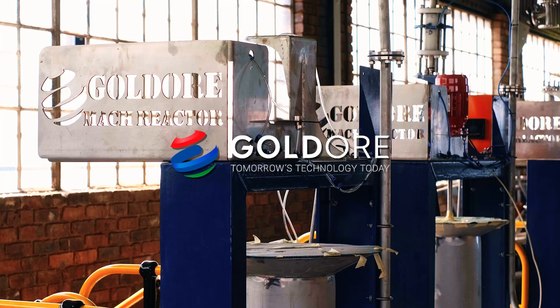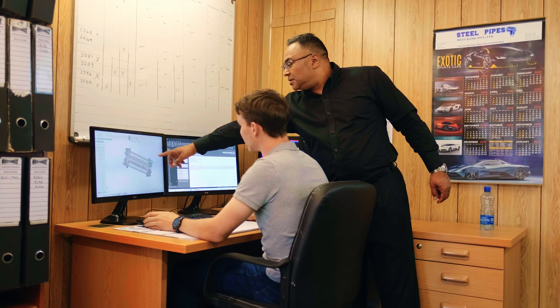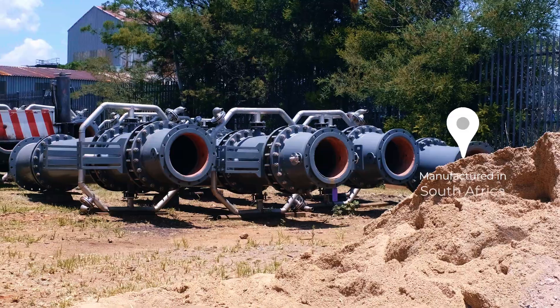Goldor is a South African-based company operating globally with clients as far afield as Mexico and Kazakhstan. Goldor attributes its international success to the impeccable design, quality and build of the micro-reactor technology, which has been perfected through close client interaction over the last 10 years. The micro-reactors are manufactured in South Africa.